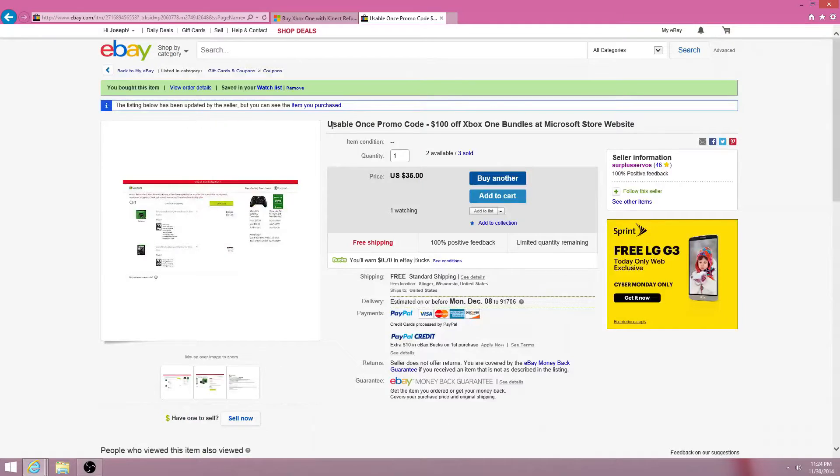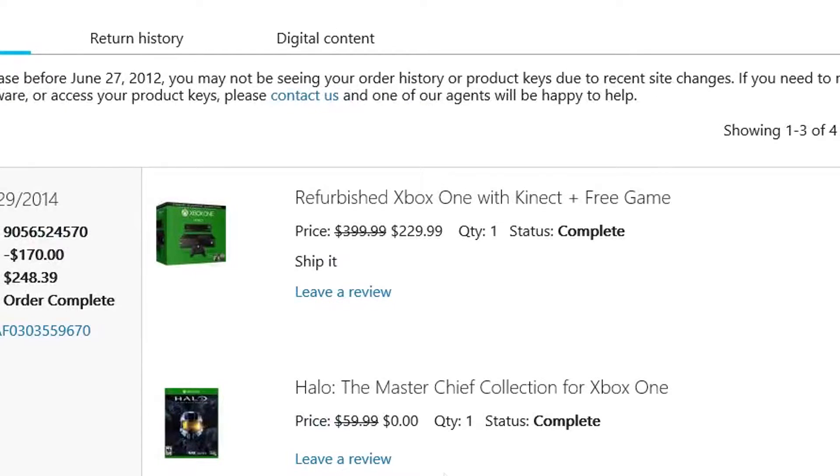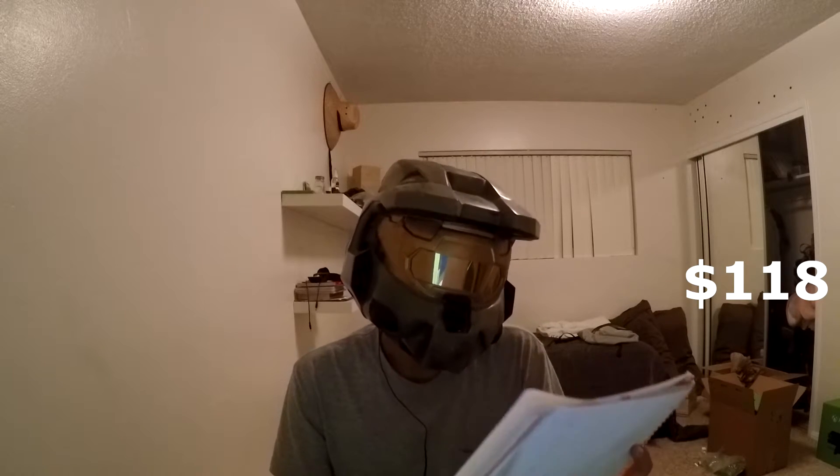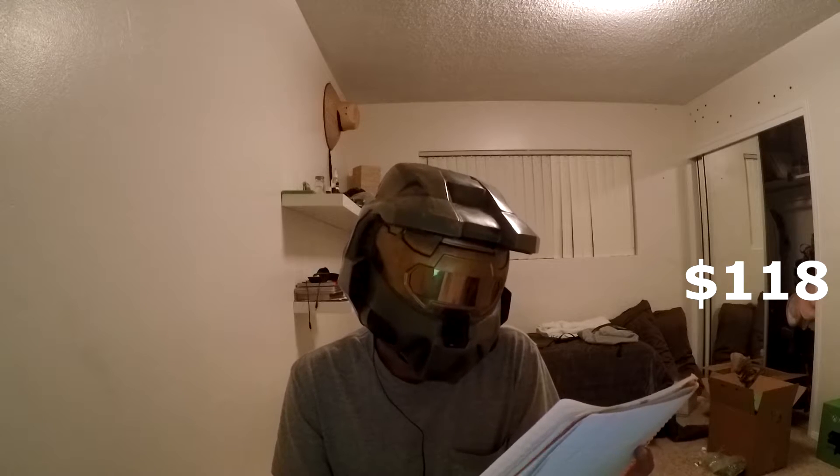The Xbox Ones were going for $330 on the Microsoft Store, but on eBay I bought a promo code for $35 which discounts $100, so we ended up paying $230 plus tax — $248 for the Xbox One. We then sold the Kinect for $130 on eBay, bringing us down to $118. Shipping the Kinect cost $11, so that brings us back up to $129.